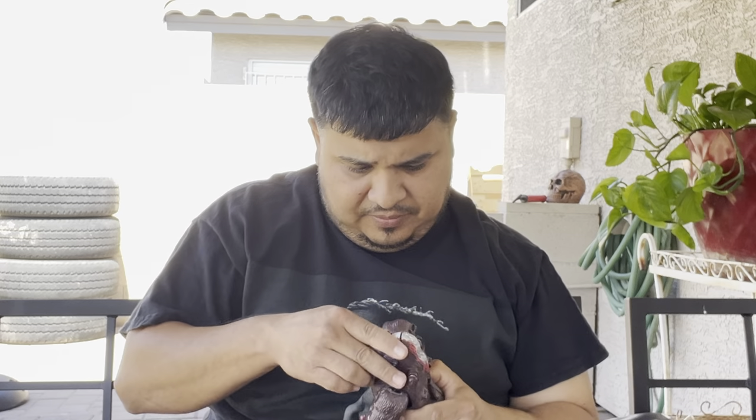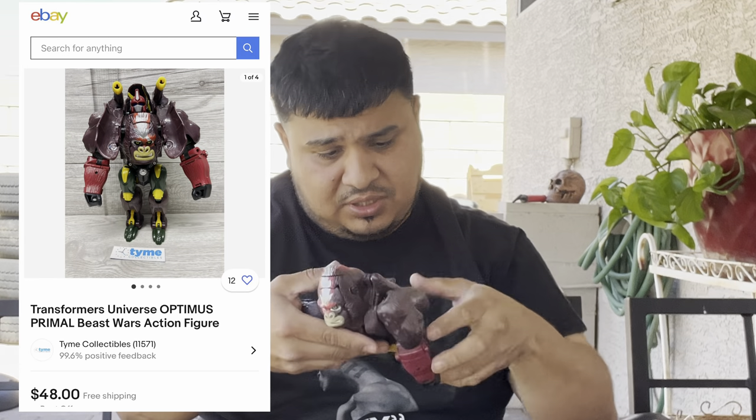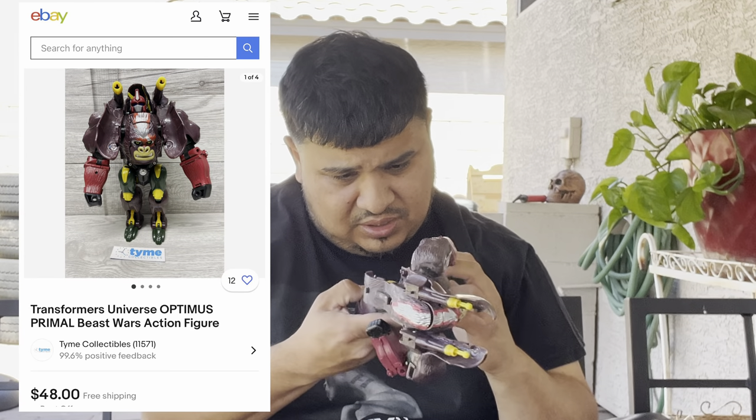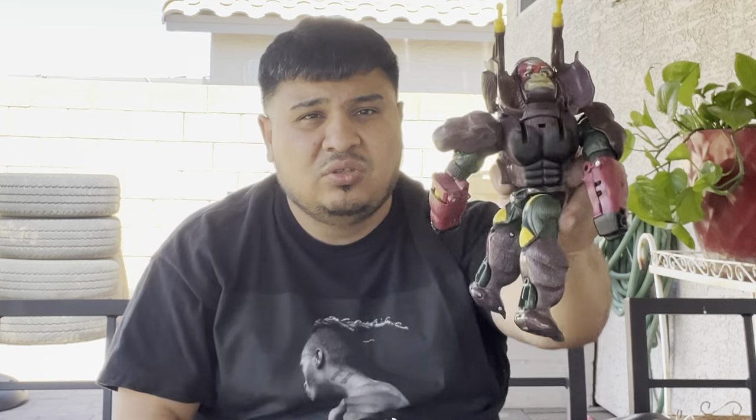Don't know what year this is but we will be looking it up and putting comps on screen. Let's find a year — this is a legit toy, there's got to be a year on it. No date found, but I'm pretty sure this is worth at least $10. It's all there, not even broken.